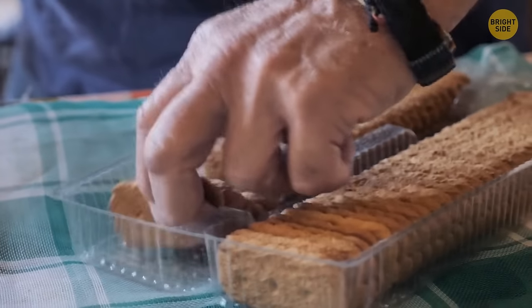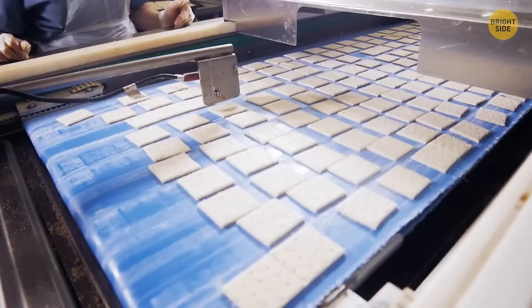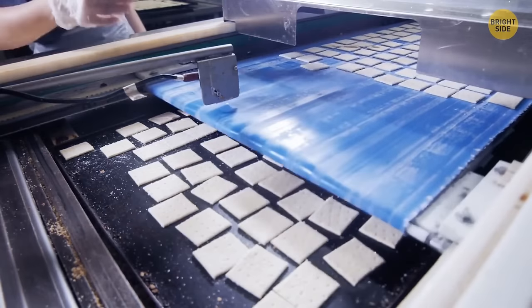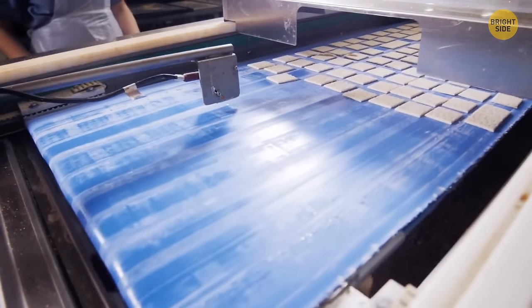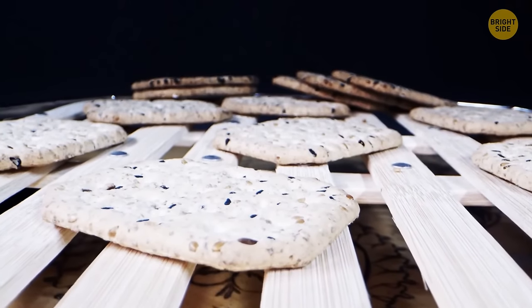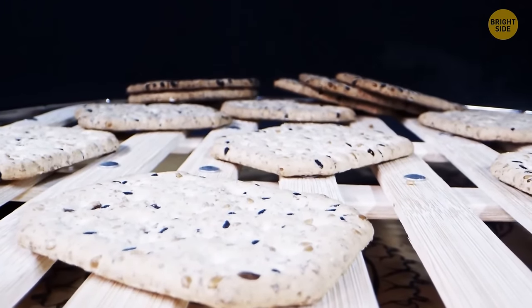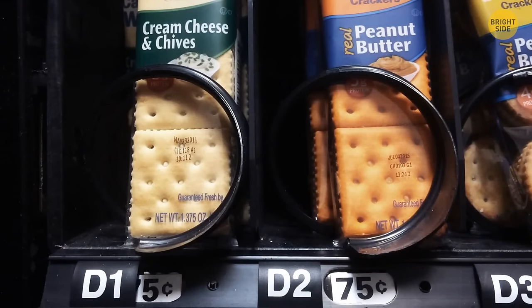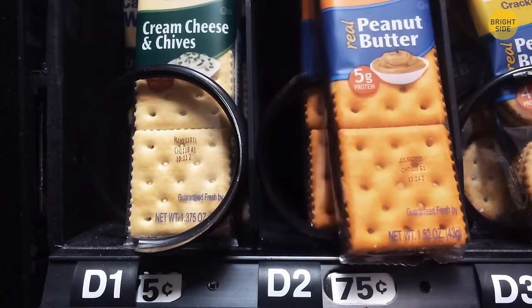All crackers and some cookies have holes to make sure the final product has the right texture. These tiny holes allow steam to escape so crackers and cookies won't snap. If it weren't for these holes — also known as dockers — steam would build up inside and the final result might have been oddly shaped.